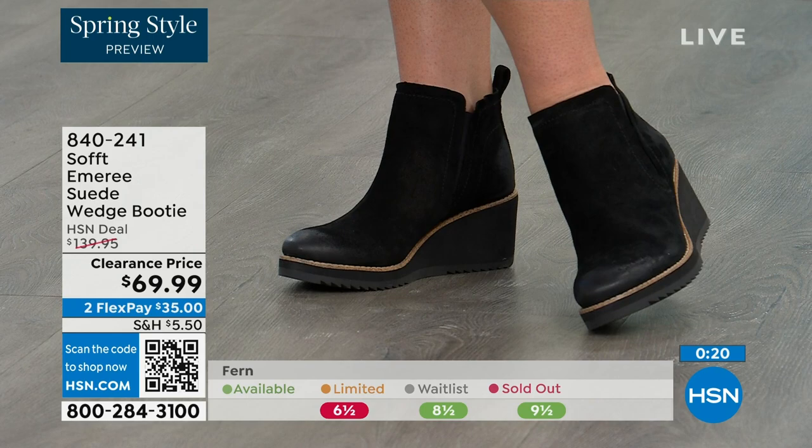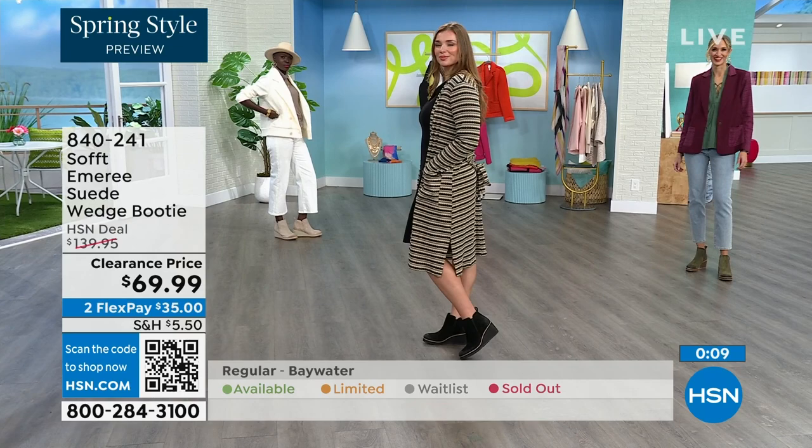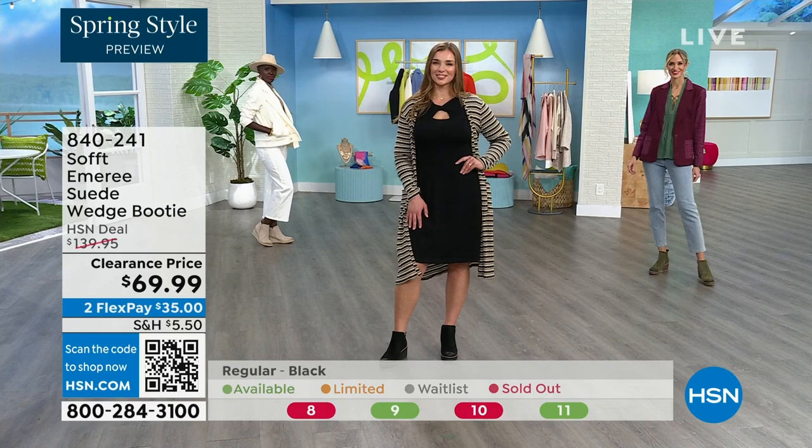The saddle is last call — that's the brown one. Fern is also going fast, and we're giving you last call on fern as well. The Baywater is the lightest option and we're just getting started. Those are 50% off. If you're at all thinking you might want to go for it, just get them. 840-241 is the item number on those.